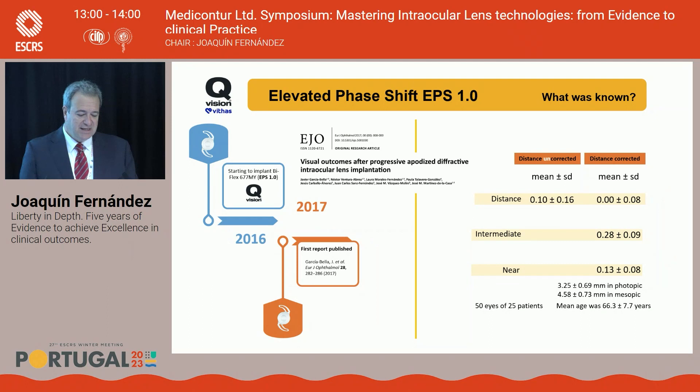We began to implant Liberty Lens in 2016, and the next year we had the first publication in the European Journal of Ophthalmology by the group of Javier Garcia Bella — the first report in the literature. In the distance-corrected visual acuity, in monocular situation, distance was zero logMAR — 20/20 — intermediate 0.28, and near 0.30.